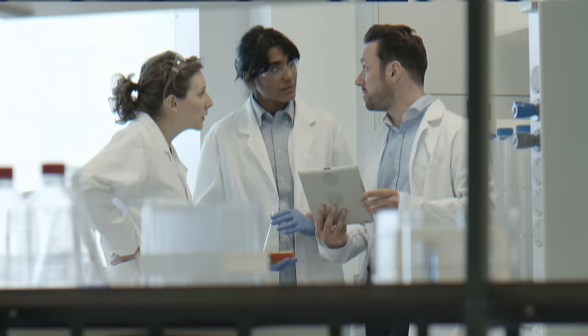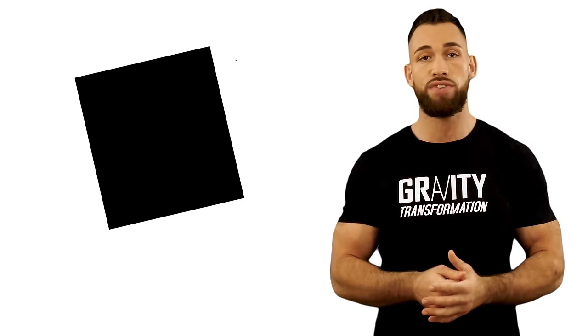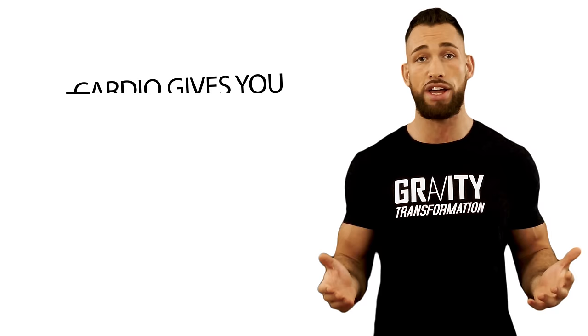Let's start first with some science. Unfortunately, there's a very limited amount of research available when it comes to comparing different pieces of cardio machinery and the effect they actually have on fat loss. This is because it's very difficult to attribute fat loss directly to cardio since cardio isn't the only thing that affects fat loss. Obviously, your diet plays a huge role.